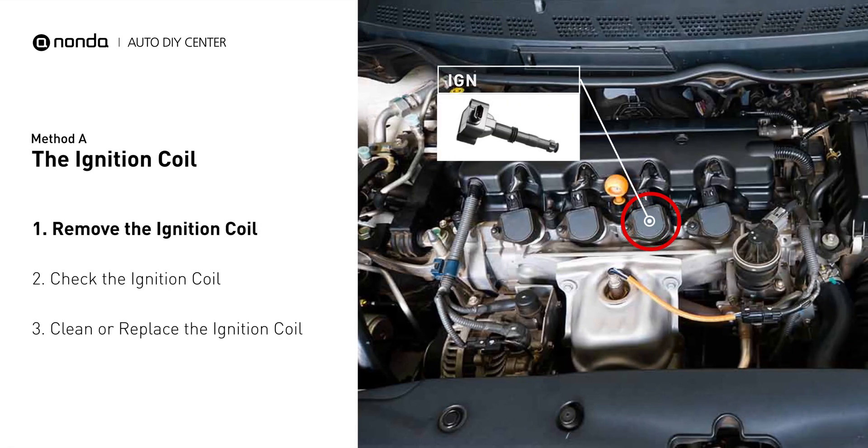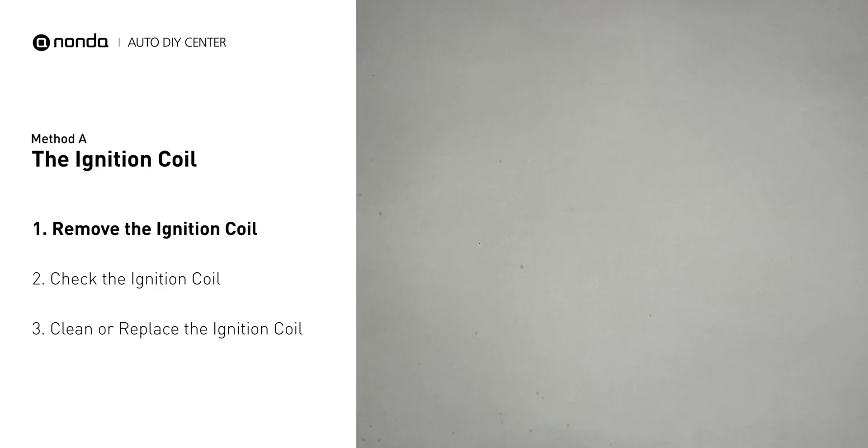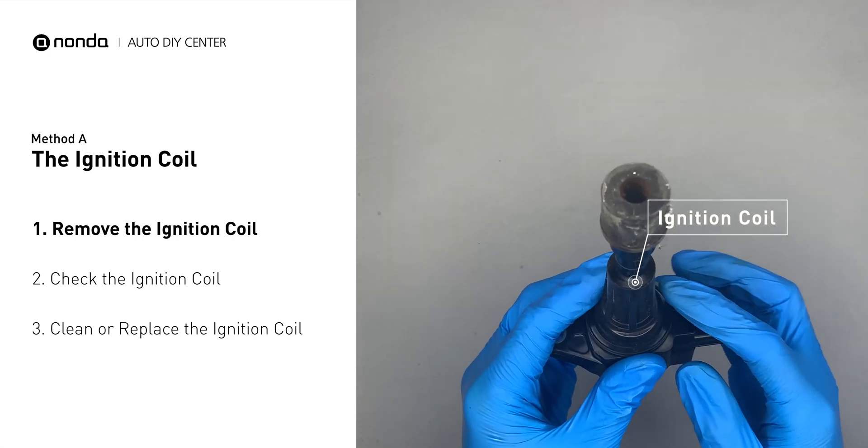The ignition coil is either physically connected to the spark plug with wires, or it sits on top of the spark plug without using wires. First, carefully remove the ignition coil from the engine.